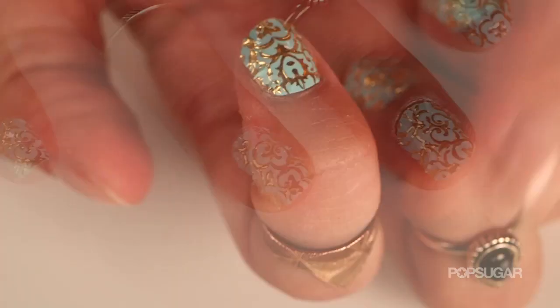Hey guys, I'm Kirby and I have some news. Revlon and Marquesa are joining forces this October to debut the first of three collections, starting with nail art.